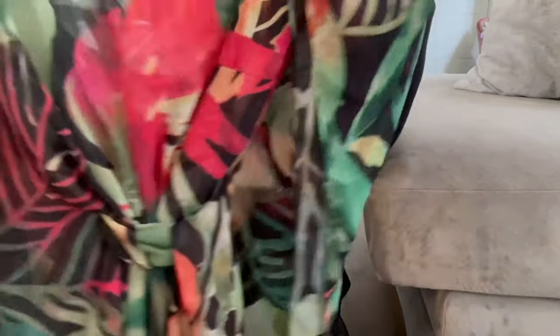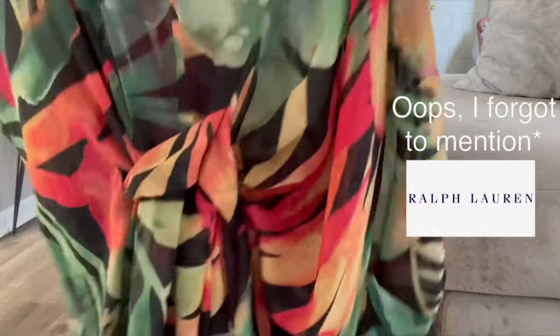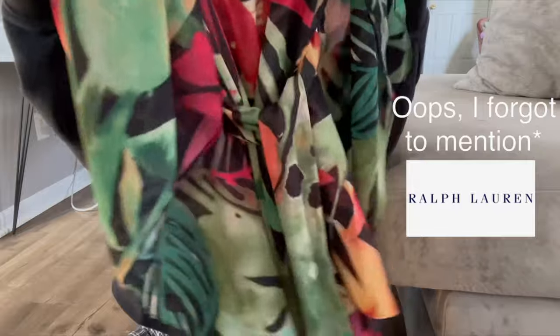The last thing from Macy's is a swimsuit cover-up. It is so cute — I love the colors and how tropical it looks. It's a loose, kimono-style feel. This one was not on sale, but I'm very picky when it comes to cover-ups and I really love the color and the kimono style, so I made the splurge.